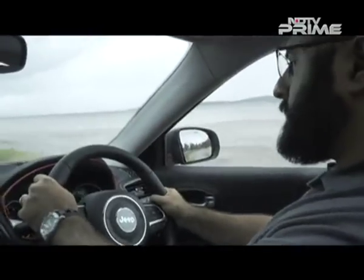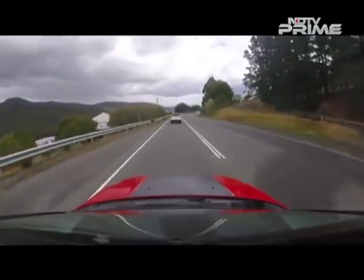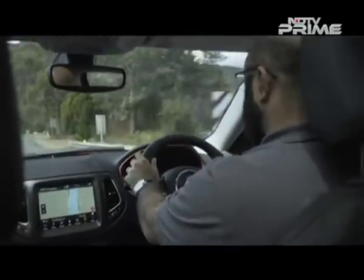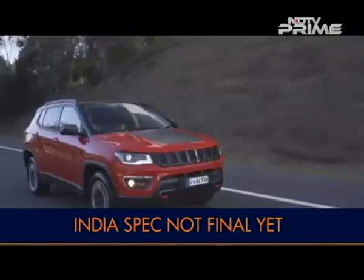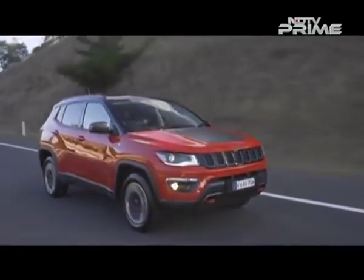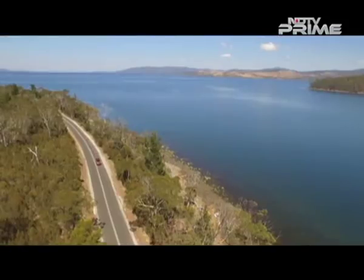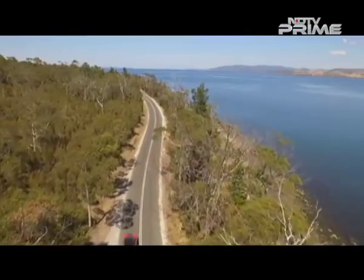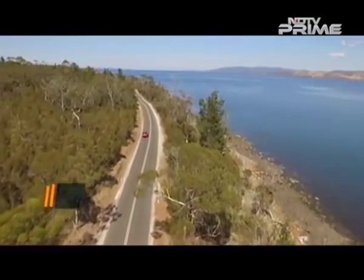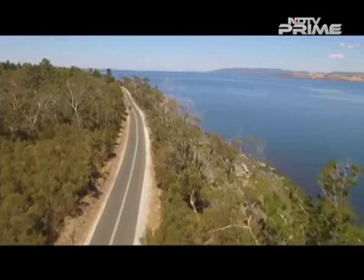While the Australian-spec car we drove is slightly different in terms of steering response and suspension geometry, the final spec on the Indian car hasn't been locked in just yet. We will have to wait and see how Jeep India sets up the Trailhawk for Indian driving conditions. The Trailhawk will make it to India this year and will be the top of the line model in the Compass range, sitting above the Limited variant. Expect prices for the Trailhawk to be around the 23 lakh range ex-showroom, and it should be quite popular especially with the urban crowd.